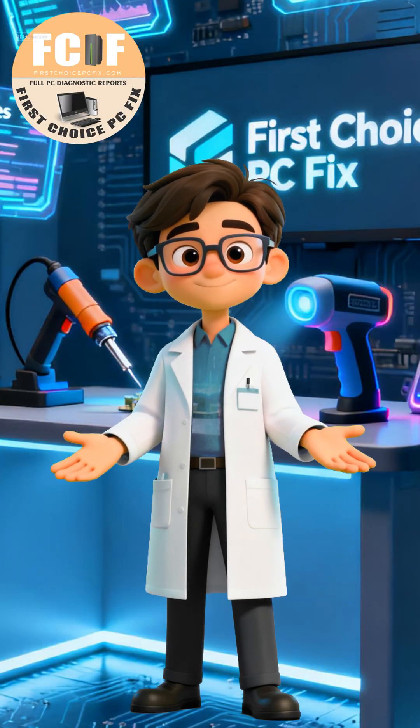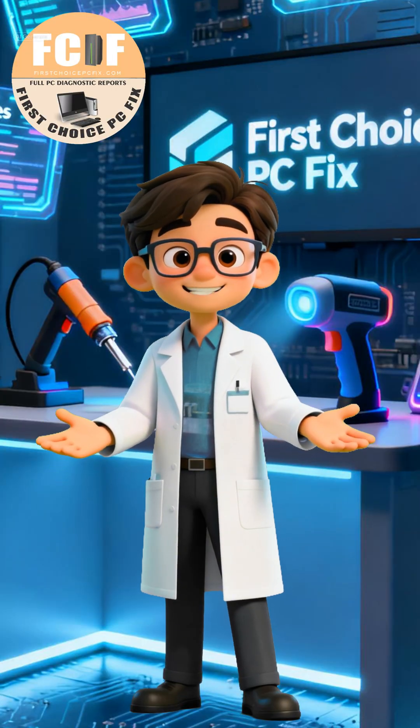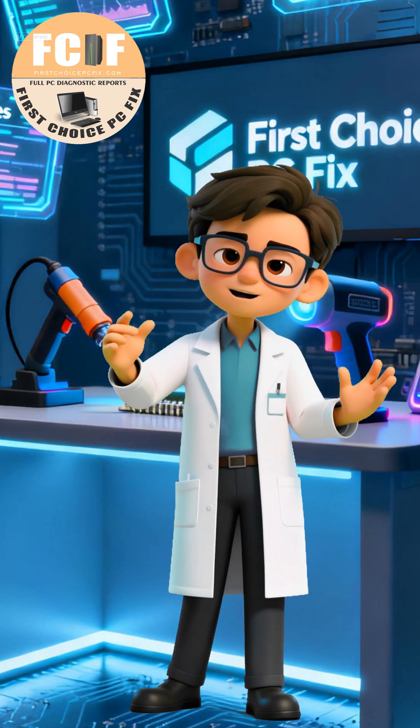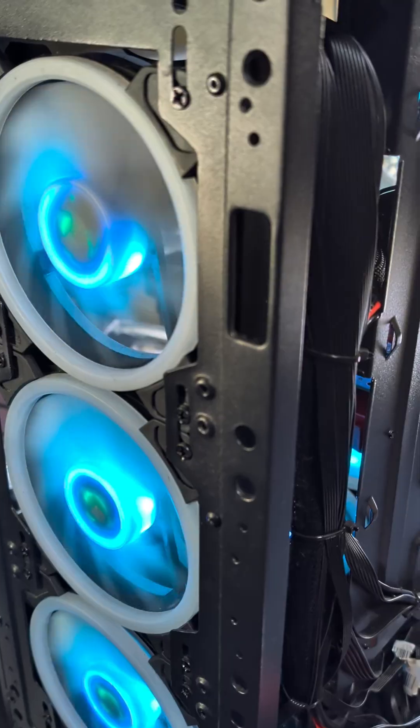Hello everyone and welcome back to our channel. Today we're dealing with an issue with a desktop computer that goes straight into the BIOS setup screen when it's powered on. This is the first and most frustrating clue.